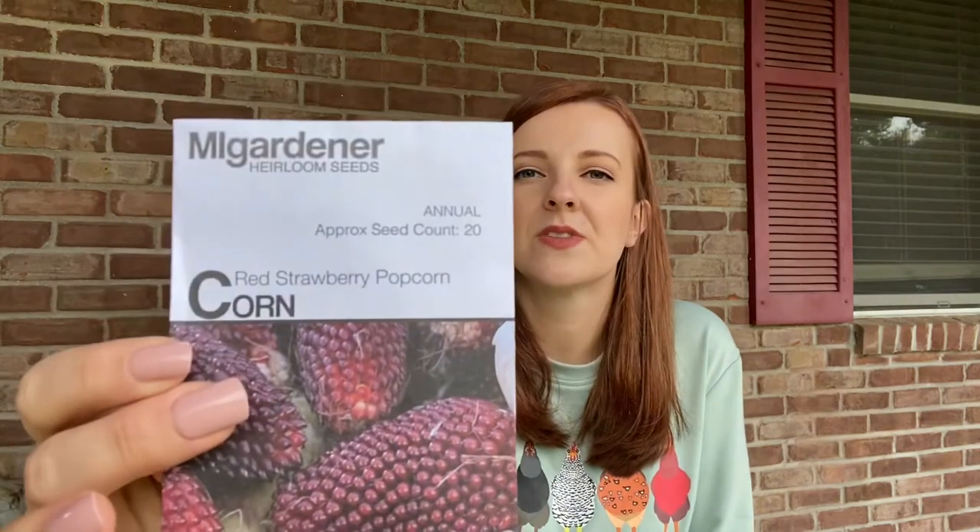Up next — ooh, popcorn! A red strawberry type. I have never done a popcorn before. We usually try to limit our corn because we don't have a huge garden space and we don't want them to cross-pollinate, so we usually just stick to sweet corn. But this is a really fun thing to try out sometime. This will probably end up going in our emergency stockpile, but that's pretty cool.